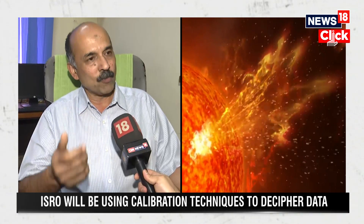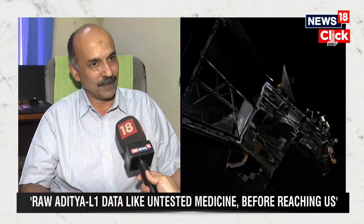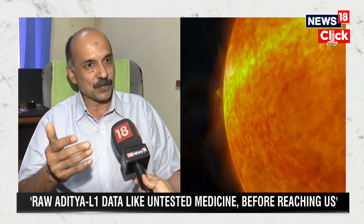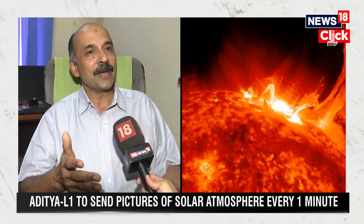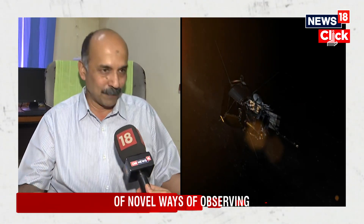After some initial quality check, that data will be posted to the payload operation center, which is in the Institute of Astrophysics in Koramangala, towards the end of the day. Within 24 hours, this data will be processed using our calibration techniques. We make sure all the instrumental parameters are correct — the raw data coming in is like an untested medicine — before it is sent back to ISRO for dissemination to the scientific community as well as the general public.